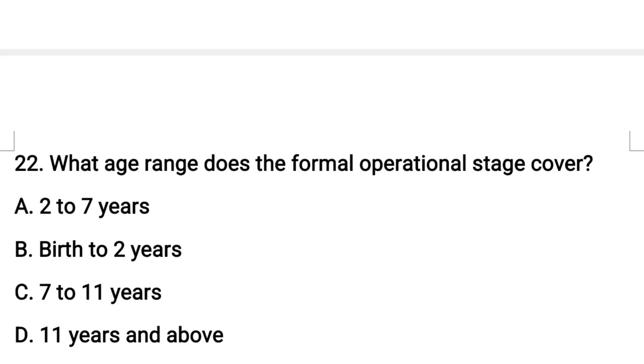Question number twenty-two: what age range does the formal operational stage cover?